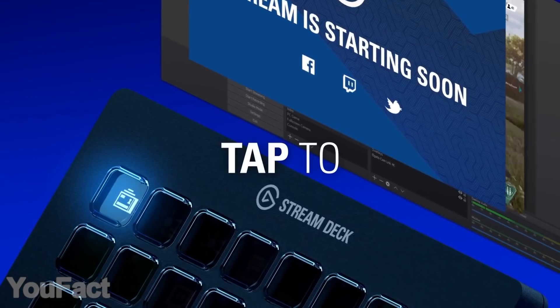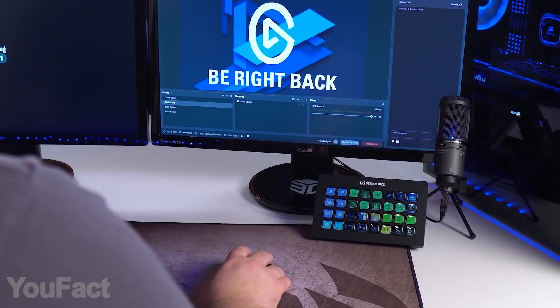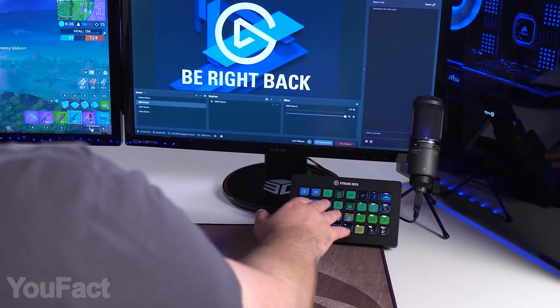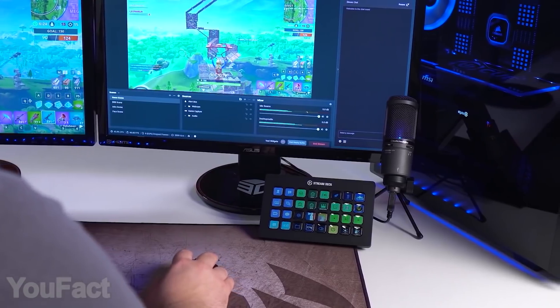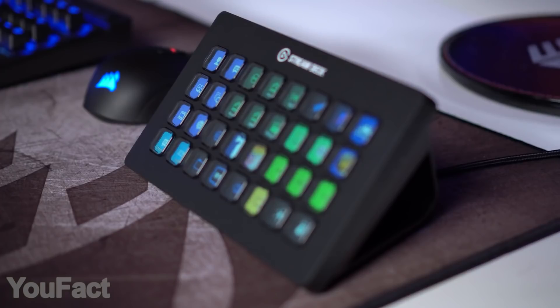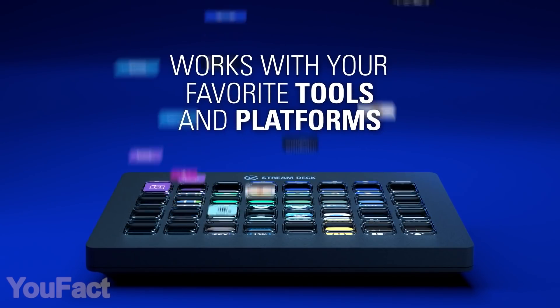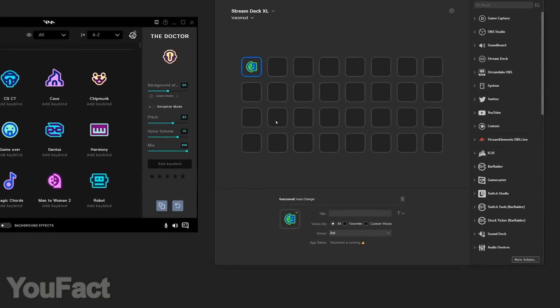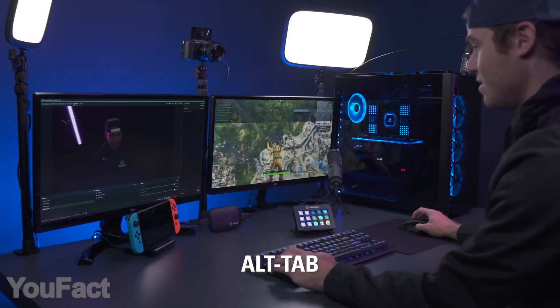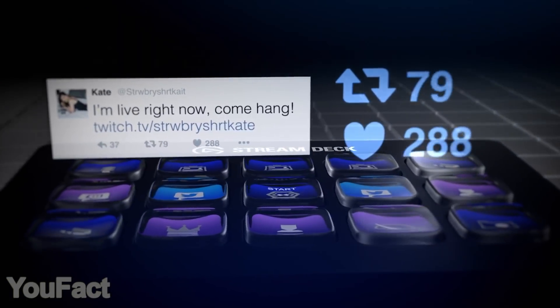This is exactly what you need to upgrade your streams. This unique controller has 32 LCD keys that help you perform all the necessary actions — going live, muting your mic, and changing cameras. The buttons are completely customizable: just install the needed software and rearrange them freely. Add new functions and set shortcuts with a simple drag and drop. You can even create multiple profiles with different settings, or set chain reactions like tweeting you're on air after starting a new stream.